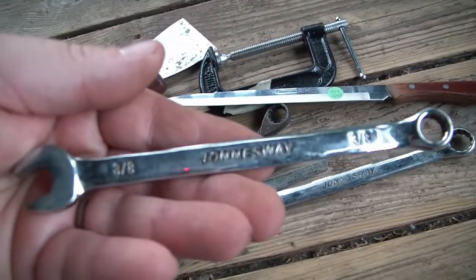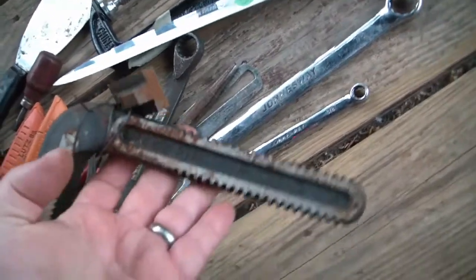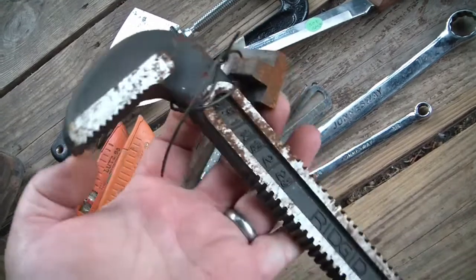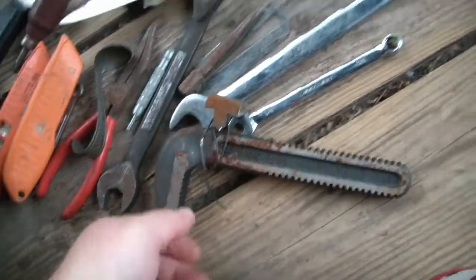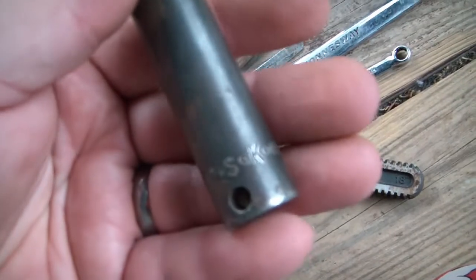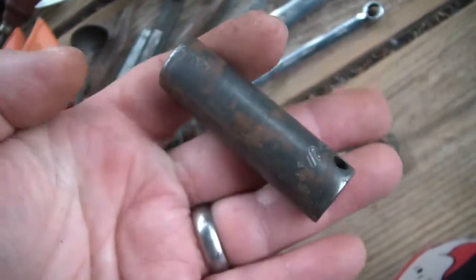Another Jonesway, three-eighths. A replacement Ridgid pipe wrench lower jaw and the threaded upper jaw - pretty cool, NOS. And a nice old SK socket, half-inch six-point. You can never have enough of these.